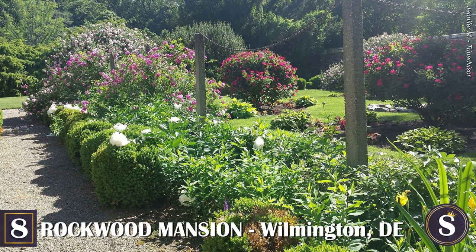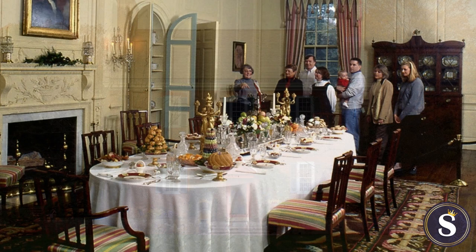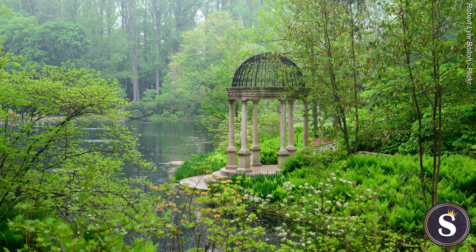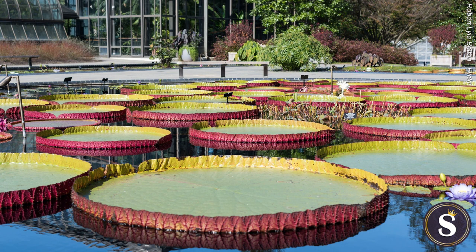And that's it for the 8 most amazing mansions of the Brandywine Valley. Which of these did you like the most? Which ones are you adding to your bucket list? Are there any other Brandywine mansions you feel should have made this list? If there's anything else you'd like to mention about this topic, feel free to share it in the comments below. If you got any value out of this video, be sure to like, subscribe, and click the bell icon so you never miss out on another video.